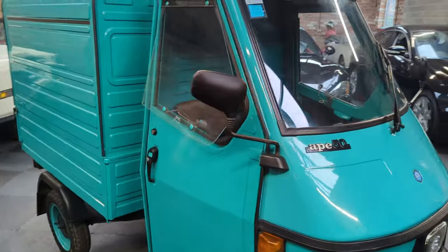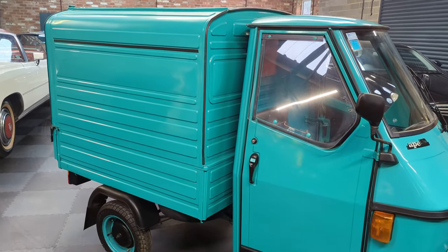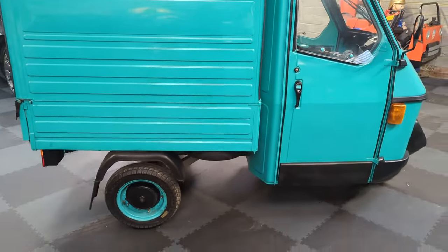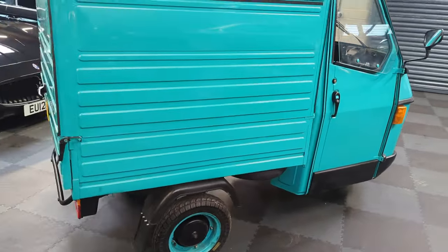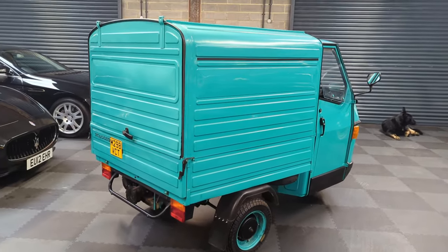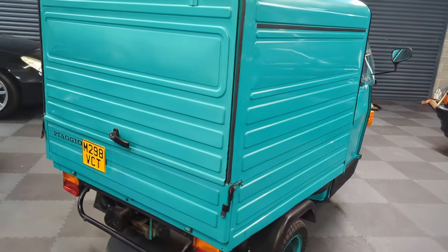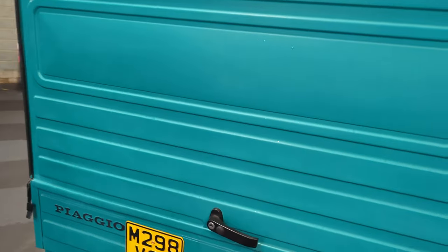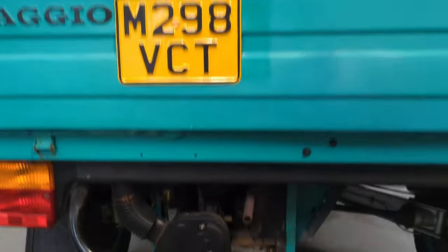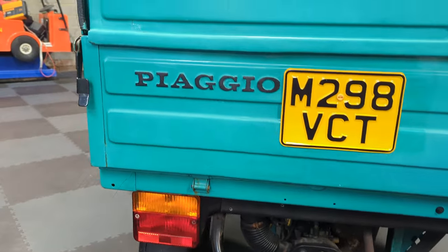This one lived its life in Portugal and was reputedly the vehicle of the mayor of a certain town in Portugal. It was his vehicle and it was imported to the UK many years ago, where it lived in a collection. Imported many years ago into a collection and we bought it out of the collection along with another one of these — but a pickup — and this one is the van, and it's lovely, absolutely lovely.